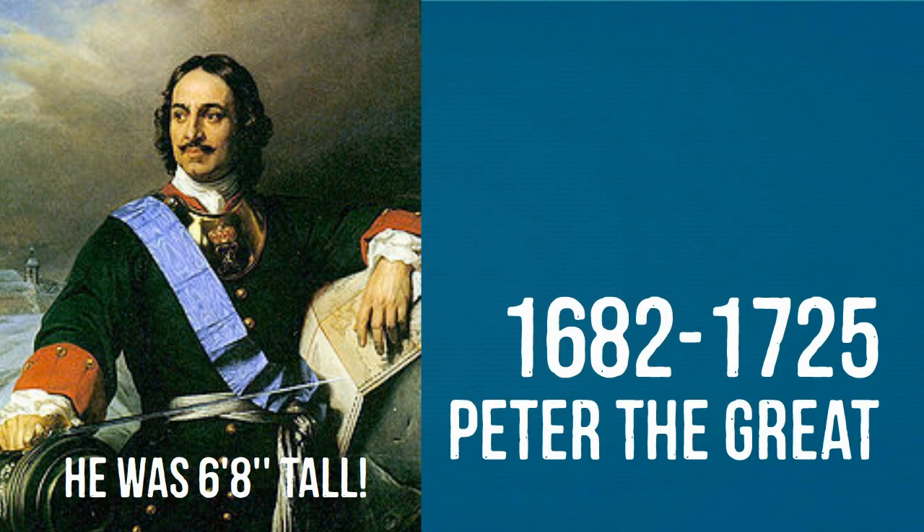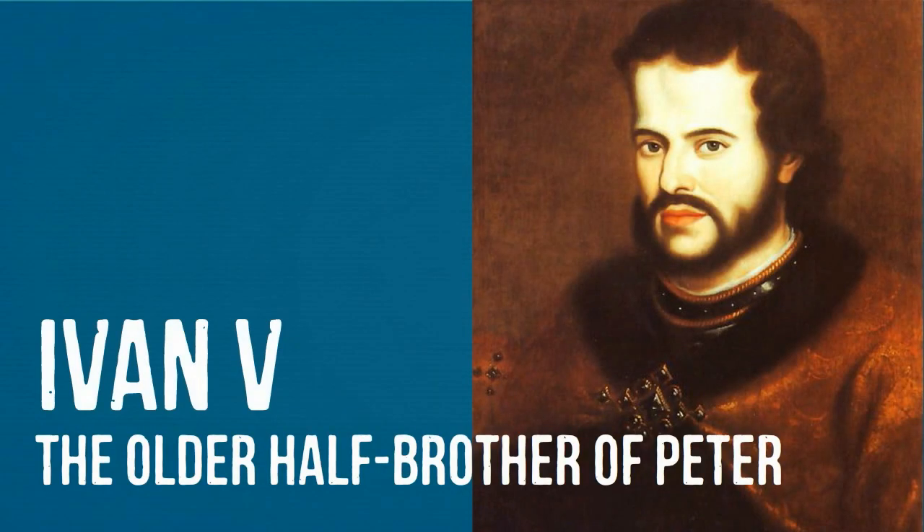Part of the Romanov dynasty, Peter the Great ruled Russia from 1682 until his death in 1725, jointly ruling before 1696 with his half-brother Ivan V.